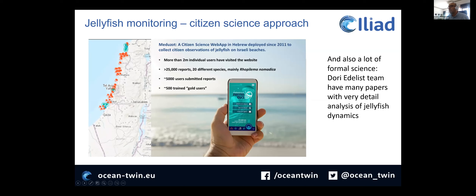There is a lot of formal science behind this. The DORI team has many papers where they try to cross the citizen science with numerical models, particle tracking models, and DNA analysis. There is very extensive literature done by this team that is supporting us in our efforts.